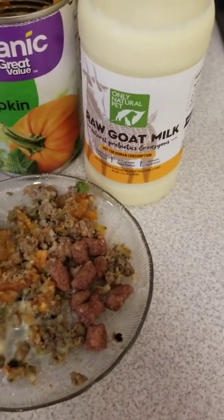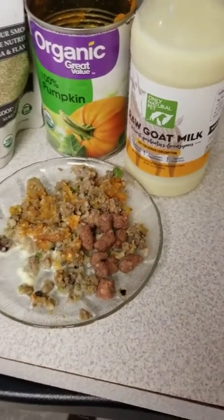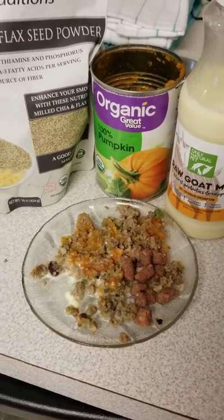I get the goat's milk from PetSmart when it's on sale, and when it's not on sale, we get it from a local farmer's market.